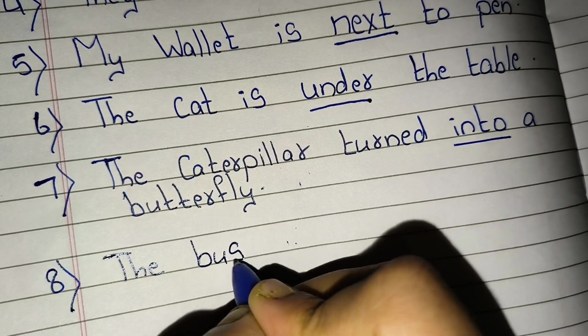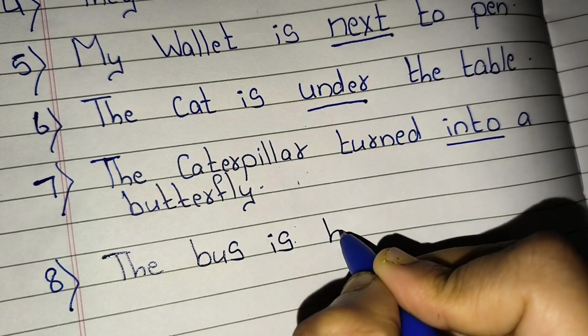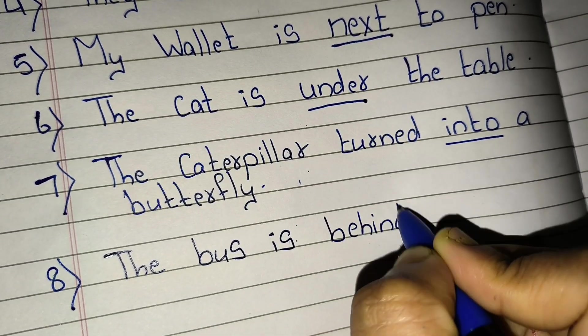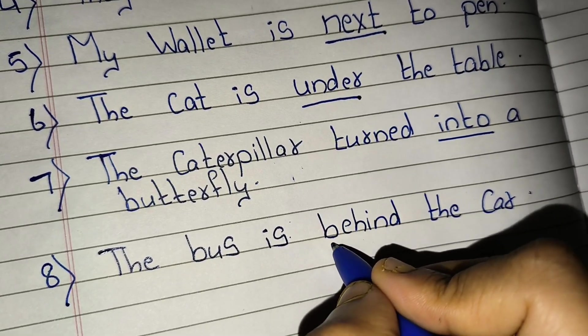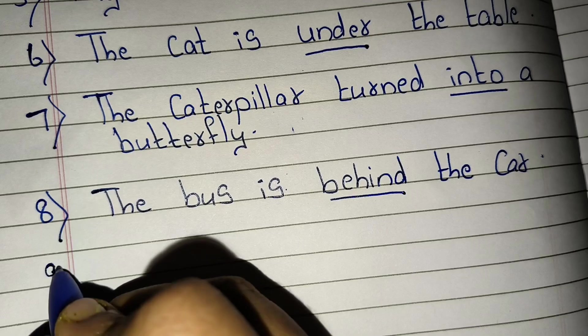Eighth, the bus is behind the car. 'Behind' is a preposition.